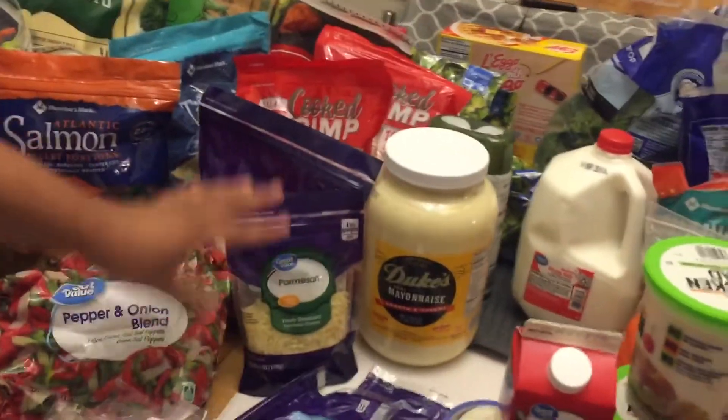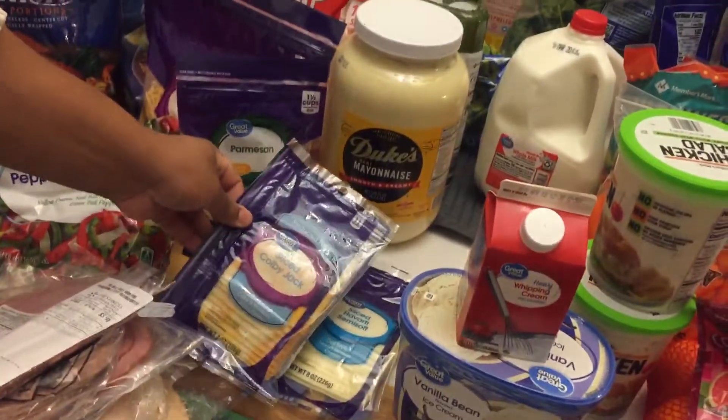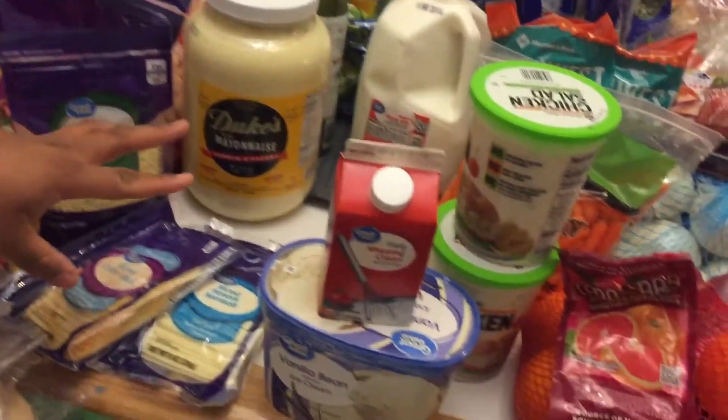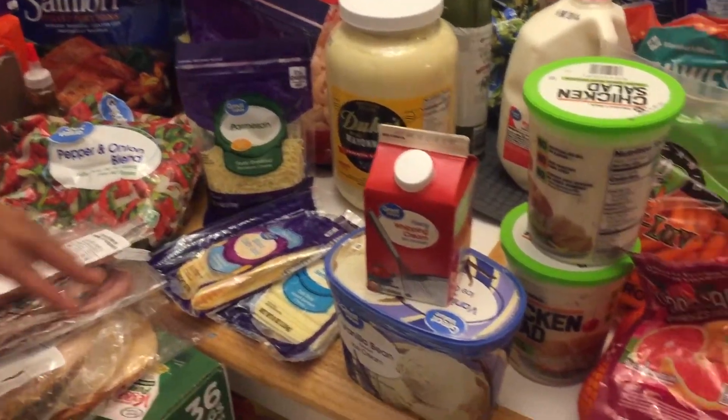Over here we have our cheeses: we have Colby Jack, we have Parmesan, we have sliced Colby Jack, and we have sliced Havarti. These cheeses will be good with the deli lunch wraps that I was telling you about.